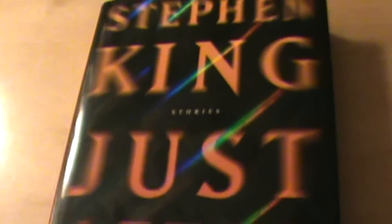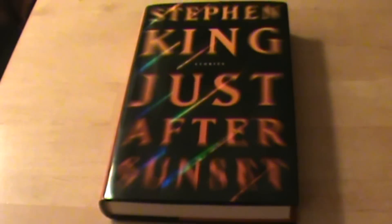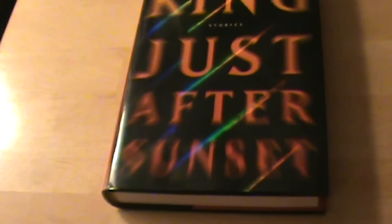The first thing you'll notice is the dust jacket, which has a black background and orange lettering, which says Stephen King Just After Sunset. In between the author and the title it says 'Stories' in white. You'll also notice that it's a holographic dust jacket, which means there is something applied to it which allows it to warp the light, and that gives it the rainbow effect on the front and a blurred effect.